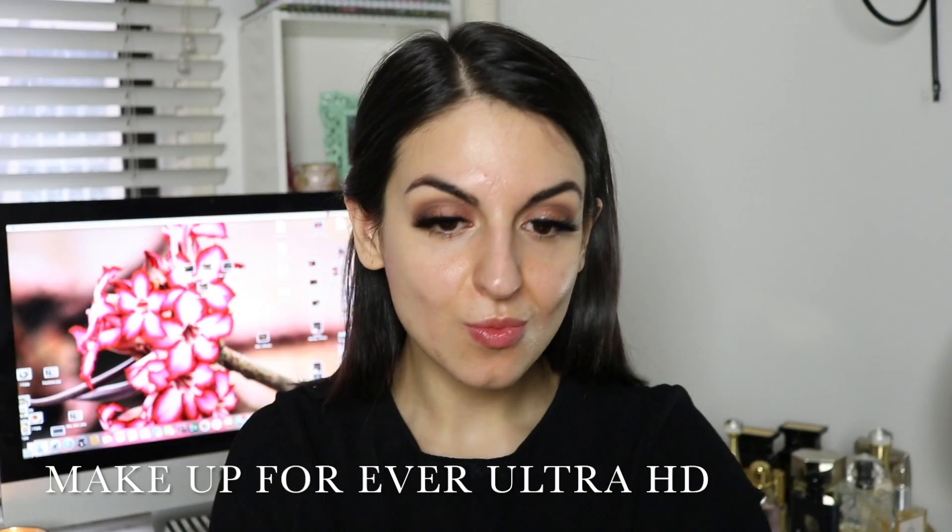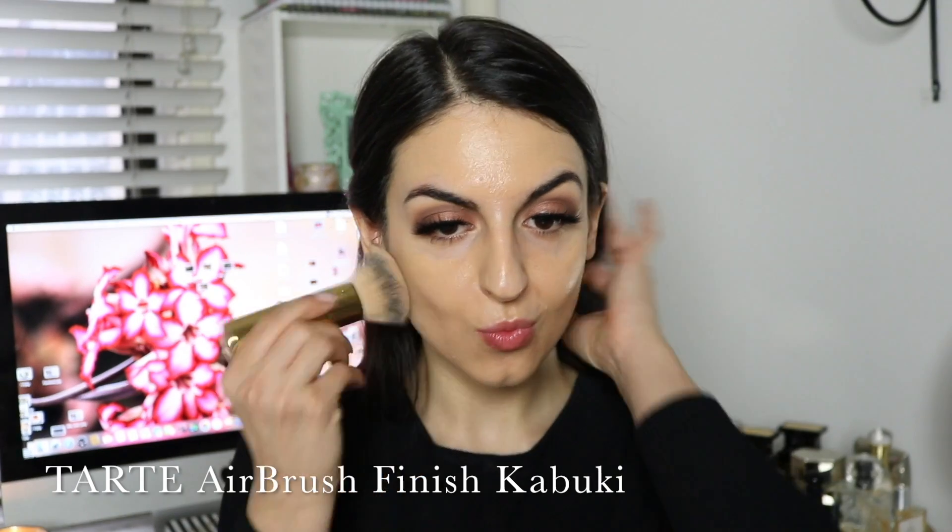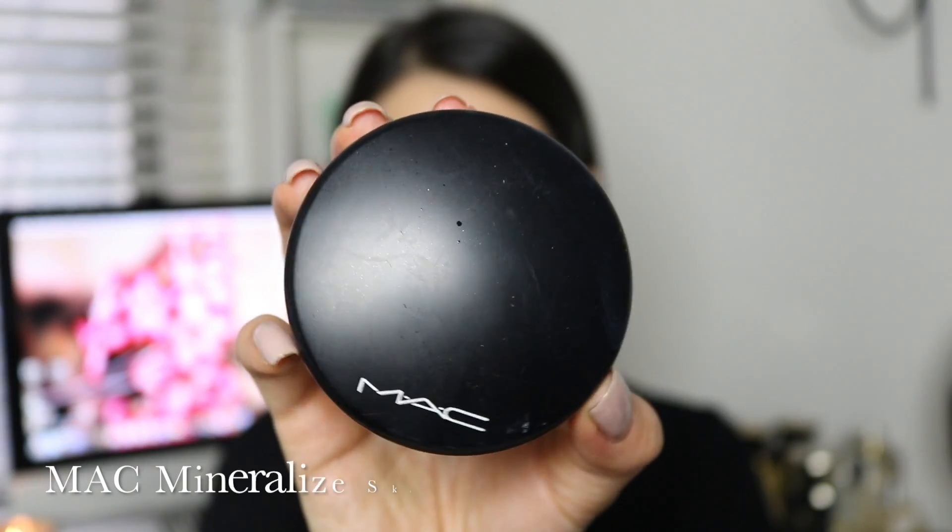Moving on to the face, I'm using my Make Up For Ever Ultra HD Foundation to get the most even and flawless coverage. I'm applying it first with a flat synthetic brush, making sure it's distributed evenly, and then grabbing my kabuki brush to buff it into the skin. This is the way I found works best for me and makes a little bit of foundation go a really long way. Never drag your foundation all the way to your neck — the real tip is to stop your foundation right at the angle of your chin, which creates a perfect shadow to phase it out.